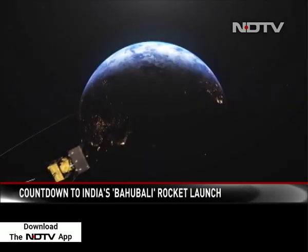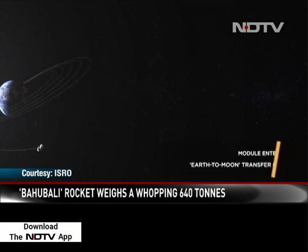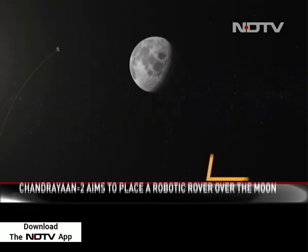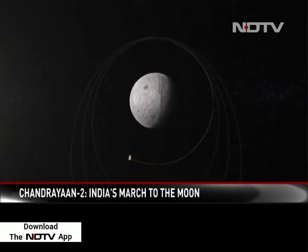It will take several revolutions of the Earth before it will be shot off on its long 3.84 lakh kilometre journey to the moon. It will then be slowed down so that the moon's gravity can capture it, and the composite body will spend several days in lunar orbit.